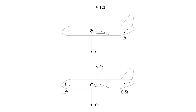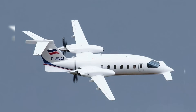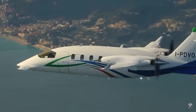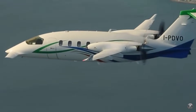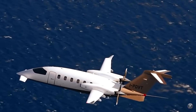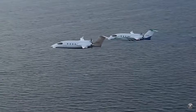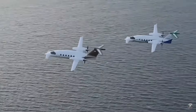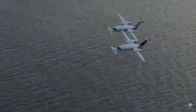This unique three-surface configuration reduces the total aerodynamic surface area compared to conventional layouts, helping to minimize both drag and weight. Furthermore, the fuselage is shaped like an airfoil, which Piaggio claims contributes up to 20% of the aircraft's total lift. The result is a smaller wing and tail area, reduced drag, and enhanced overall performance.